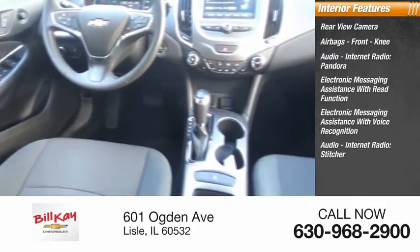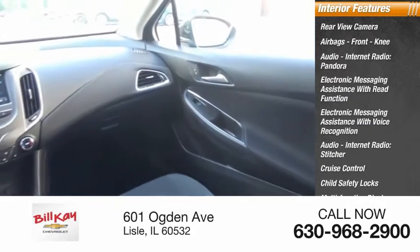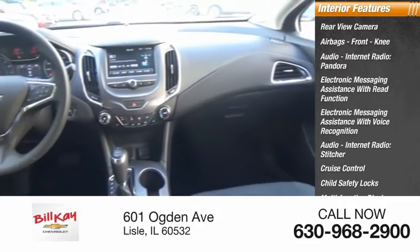Audio, internet radio, Stitcher, cruise control, child safety locks, multifunction display, and multifunctional information center.